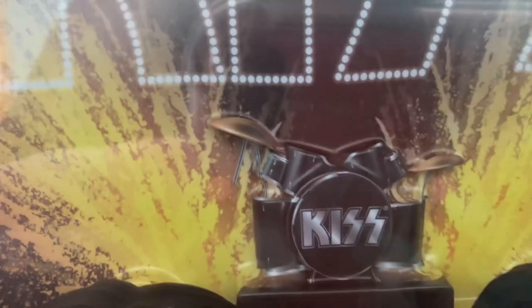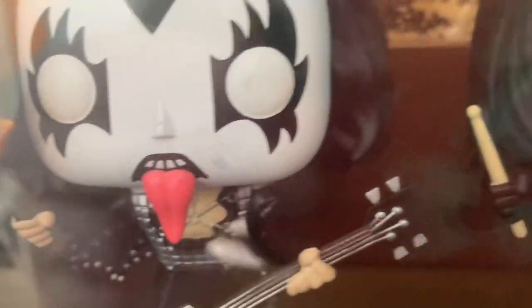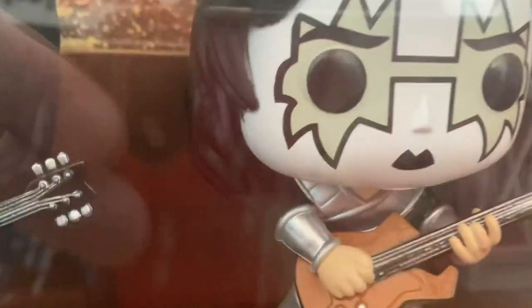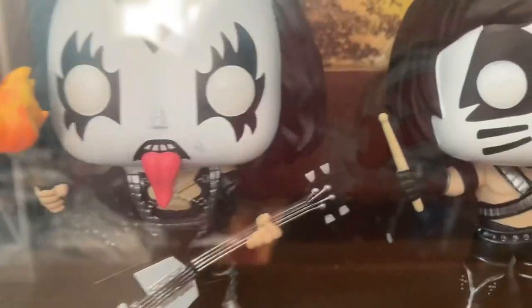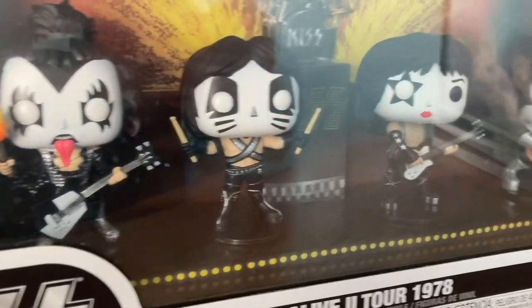Now let's look at the background — the KISS logo lighting up, some pyrotechnics, more show elements, and here's Peter Criss's drum set. The Cat Man is Peter Criss, the Demon is Gene Simmons, the Star Child is Paul Stanley, and the Spaceman is Ace Frehley. There's also the building structure, the stage, and the lights. Sadly this set has no amplifiers, but it does have a riser. The thing I enjoyed about this set is that they finally gave KISS new outfits with their live looks.